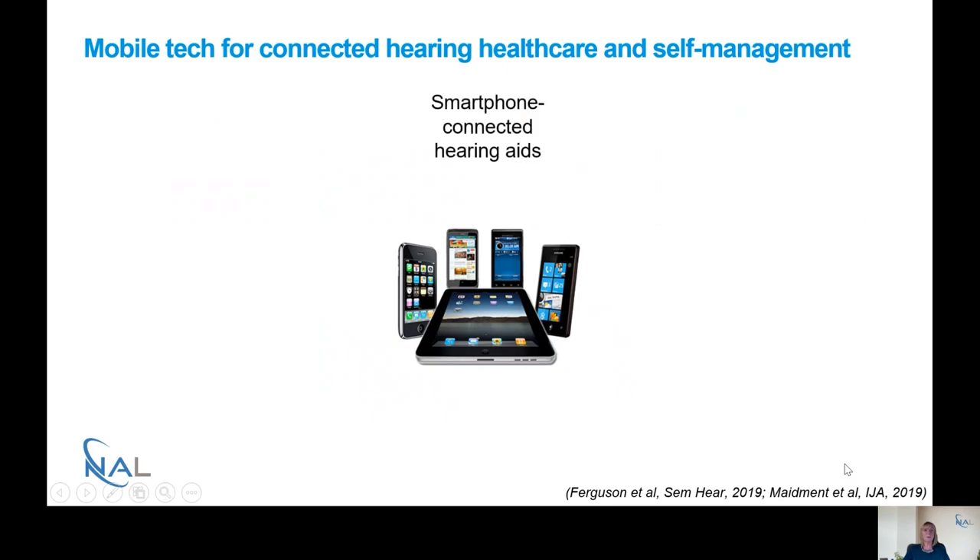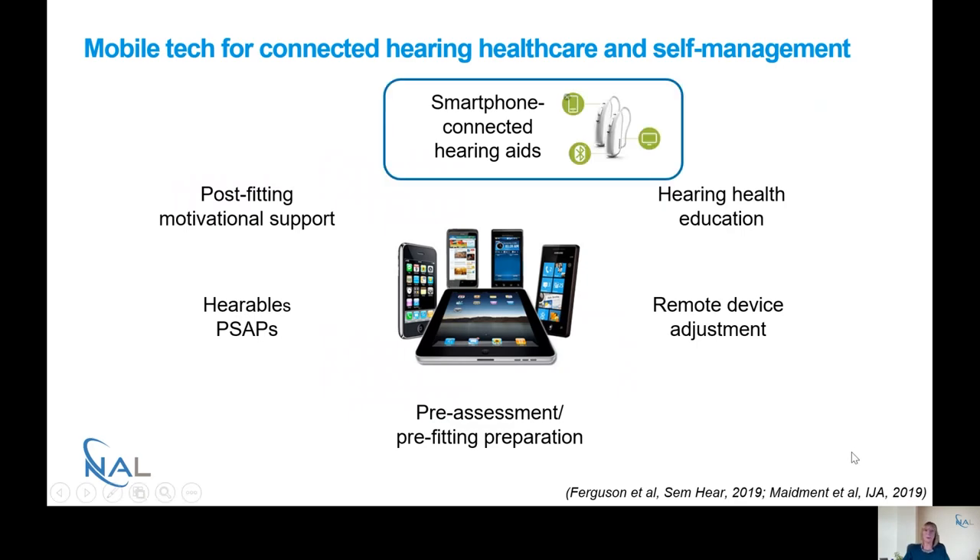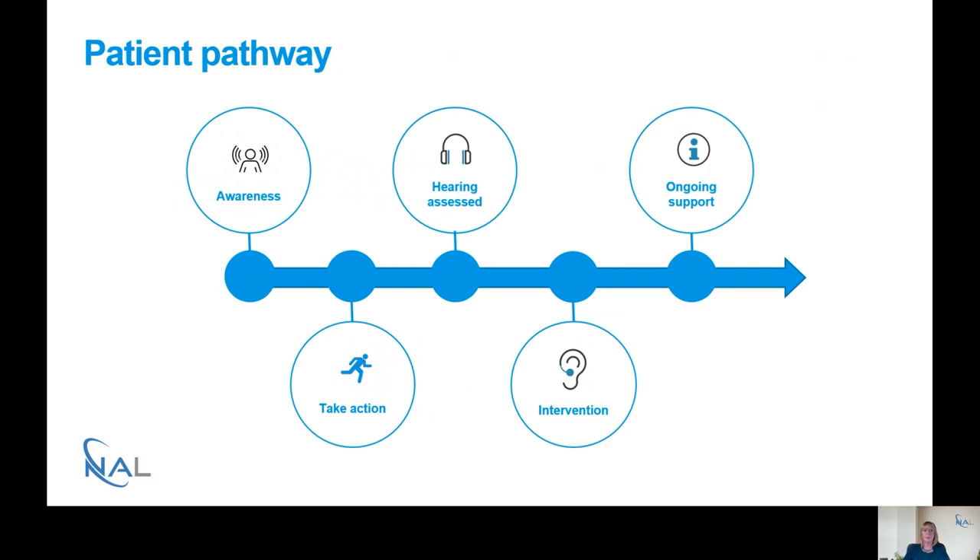There are a number of different types of mobile technology for connected hearing healthcare and self-management, and we're going to be talking about all these different aspects in our webinar series. Today I'm going to be talking about smartphone connected hearing aids. This is the patient pathway that we're very familiar with, and smartphone connected hearing aids really come in at the intervention part of the pathway but also in terms of ongoing support beyond the clinic appointment.